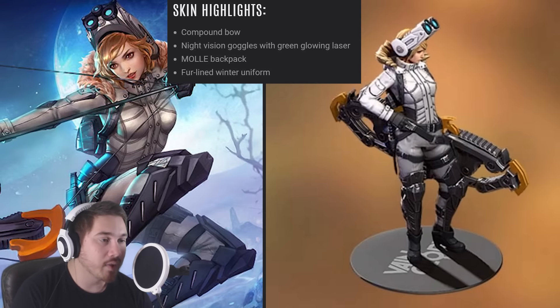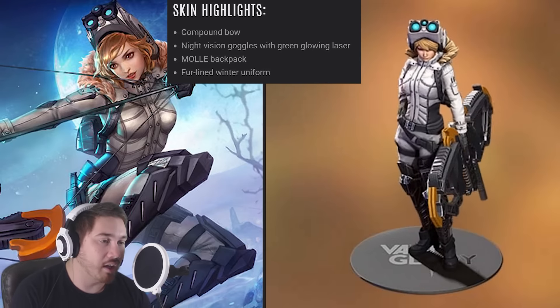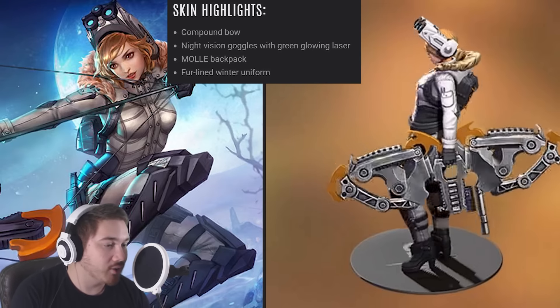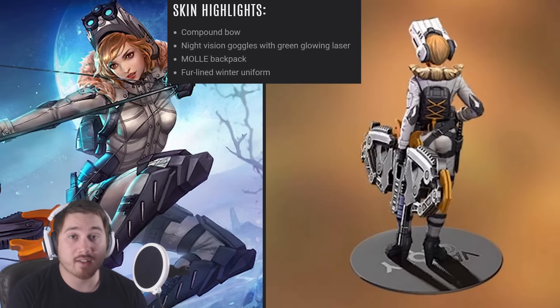Hopefully you guys enjoyed this update video on Winter War Kestrel. You'll definitely see this skin on my channel because I'll be ranking with it and playing quite a bit of Kestrel for a while — unless she gets heavily nerfed. Hopefully you guys enjoyed and I'll see you guys next time!